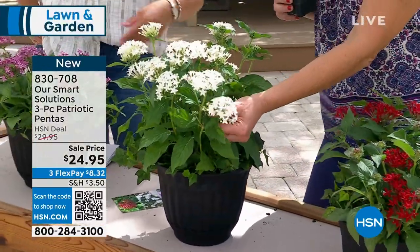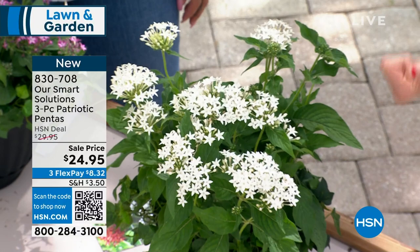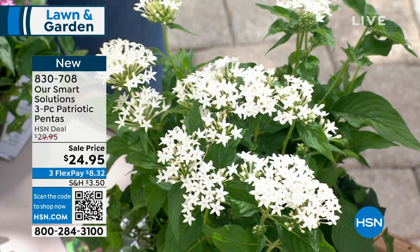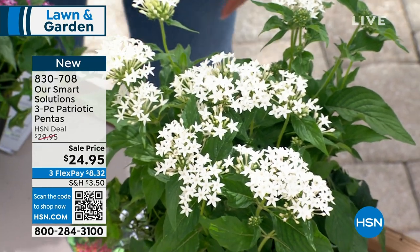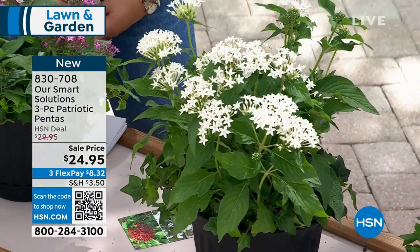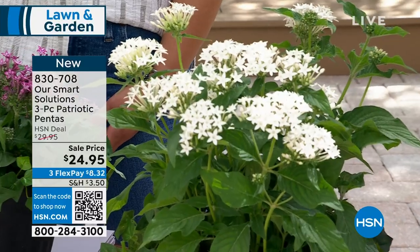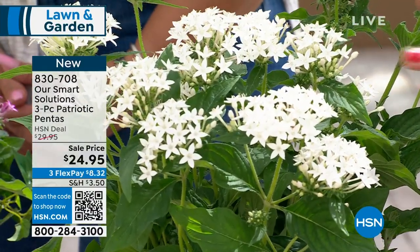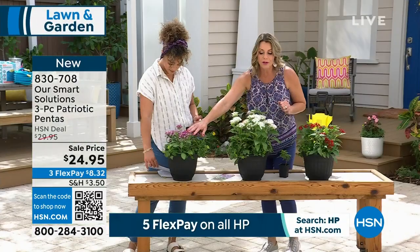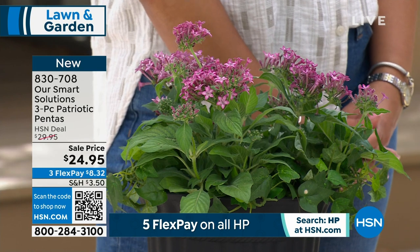If you have a ton of heat and sun, especially at the end of summer — imagine what it's like in Florida in late summer — all your other plants are melting away. But you will always have tons of blooms and healthy plants with your Pentas. They are also guaranteed to attract butterflies. You'll get three: one in red, one in white, and one in a really cool purple. It's drought tolerant and heat tolerant with lots and lots of color.